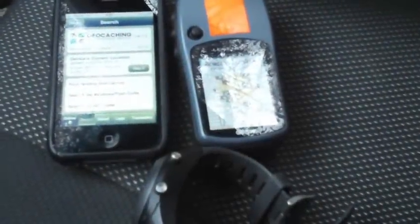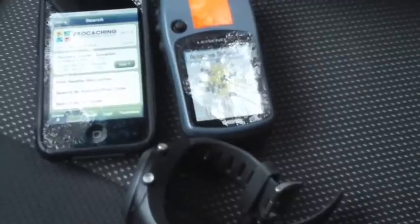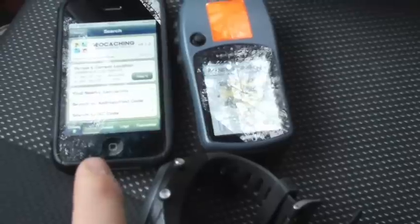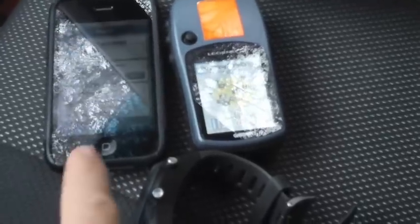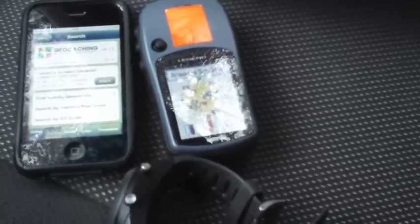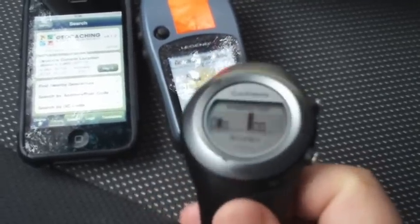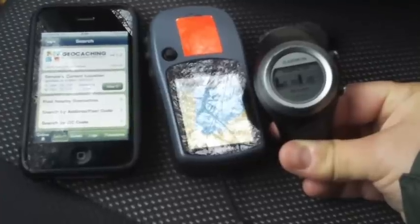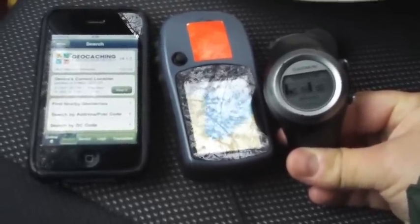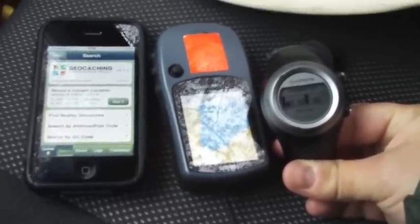Here we're going to focus on GPS satellite accuracy. I have three devices we'll use today: an iPhone 3GS with the geocaching.com application, a Garmin Legend C which is a few years old, and a Garmin Forerunner 405. We're in a park and we'll use the iPhone to look up a geocache we haven't found yet, enter the coordinates into the two Garmin units, and get going.